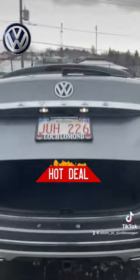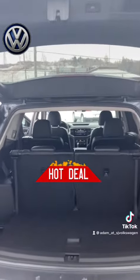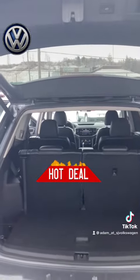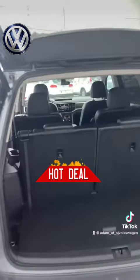We even got the power tailgate — that's amazing. This vehicle is going for $43,995 and it only has 56,000 kilometers on it.